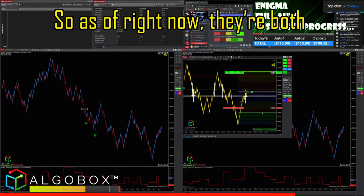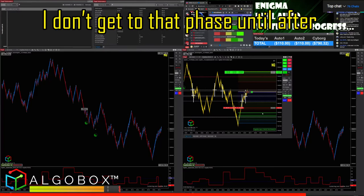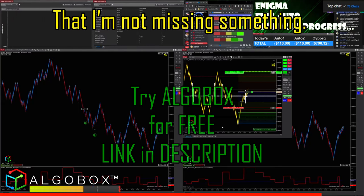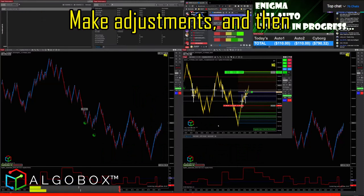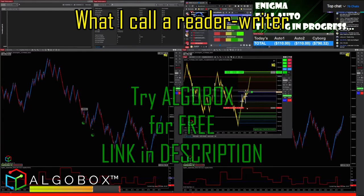As of right now they're both running but not feeding each other yet. I don't get to that phase until after 40 days. Right now I'm just collecting information to make sure I'm not missing something — this is the easy phase, the low-hanging fruit stage, getting all the bugs worked out, making adjustments. Then I'll turn it into what I call a bot feeder — a reader/writer system.